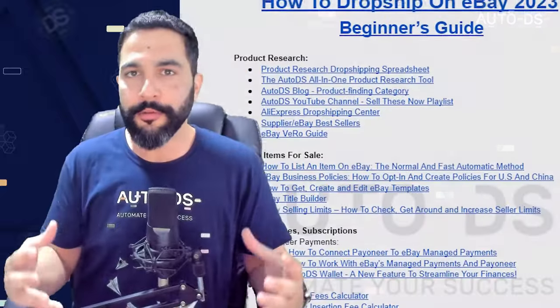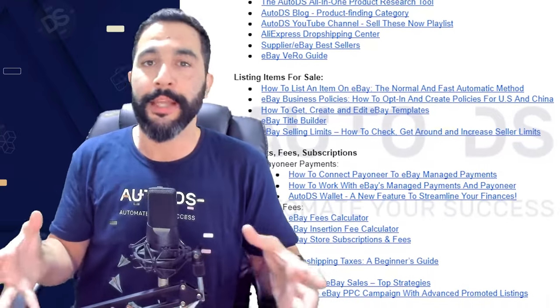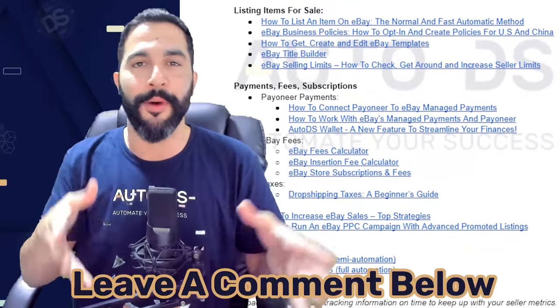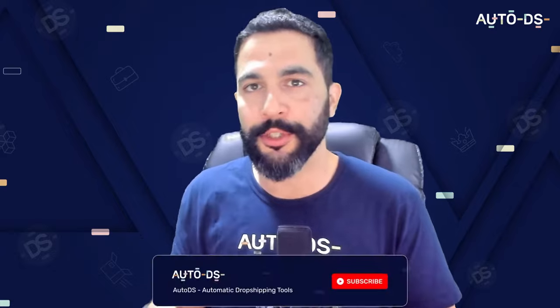I created a cheat sheet with all the links and content covered in this video — everything you'll need in a bulleted list so it's easy to get started. To get access, just leave a comment below asking for the eBay dropshipping cheat sheet and I'll send it to you. Don't forget to like and subscribe to our YouTube channel for product research strategies, best products to sell, case studies, success stories, and full step-by-step tutorials.